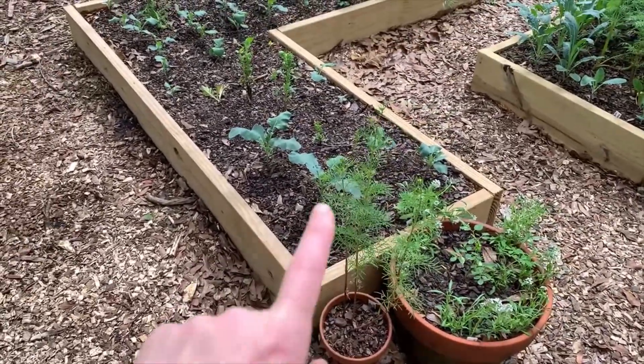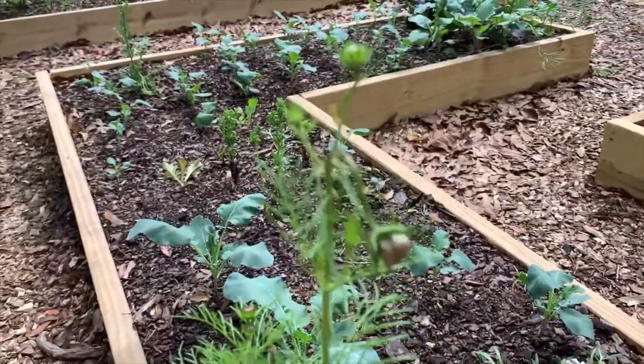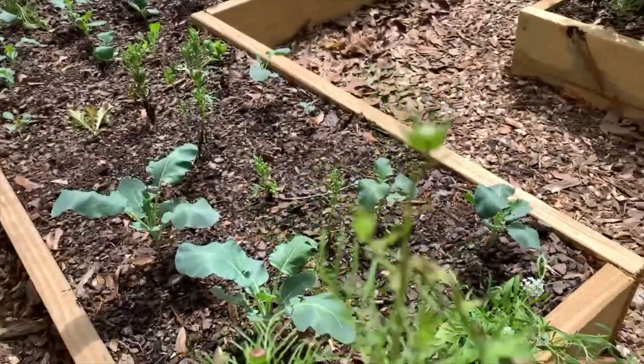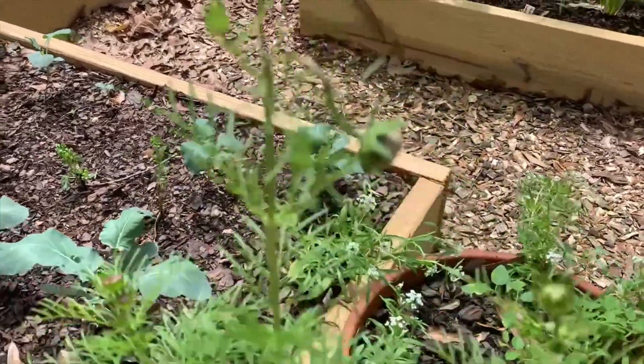These are the cosmos — they're looking really good. You can see some little blossoms coming up, and there are actually some ants here that might be killing off that one. That's interesting.